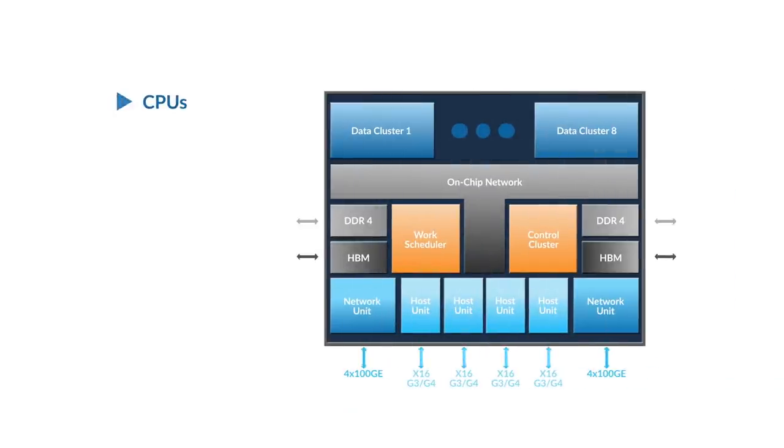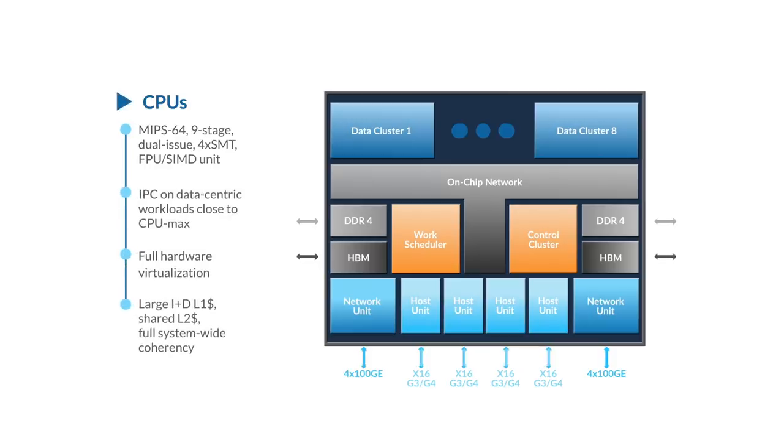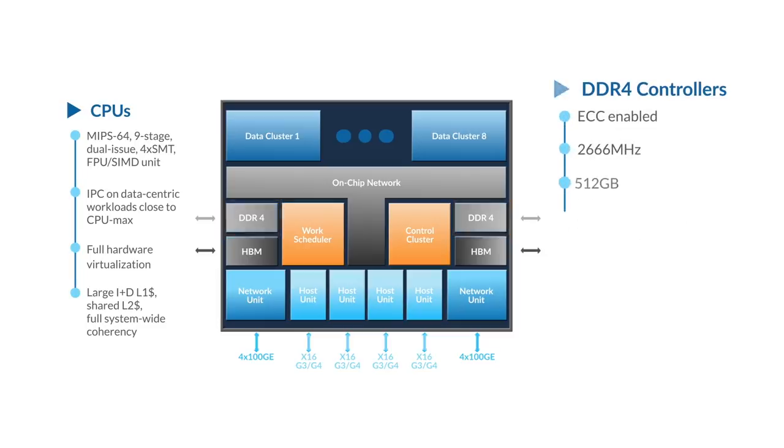Turning to some more details on CPUs, caches, and external memory — the CPUs are MIPS64, with a nine-stage, dual-issue, four-way simultaneously multi-threaded pipeline. This pipeline also has a floating point and a SIMD unit. The IPC on data-centric workloads, along with switching threads every few hundred nanoseconds, is close to 1.5. These CPU cores support full hardware virtualization and have large layer one and layer two caches. The layer two cache is shared and there is full system-wide cache coherency. Each CPU cluster is connected to both a high-capacity and a high-bandwidth memory.